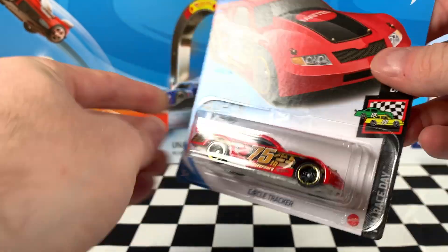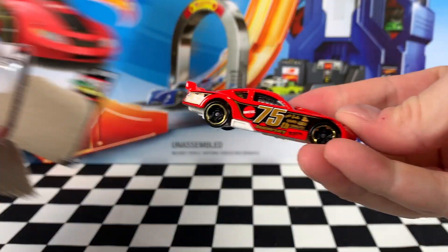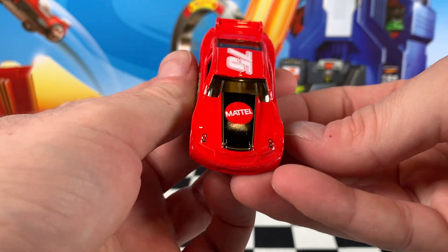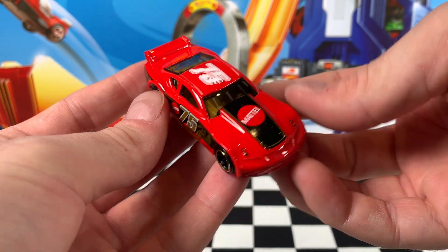Circle Tracker is the next car and this is 6 of 10 from the Race Day Series. We've had this released in white already for 2020 and here we have it in red. And I must say, I think the red version is better — let me know what you think in the comments below.